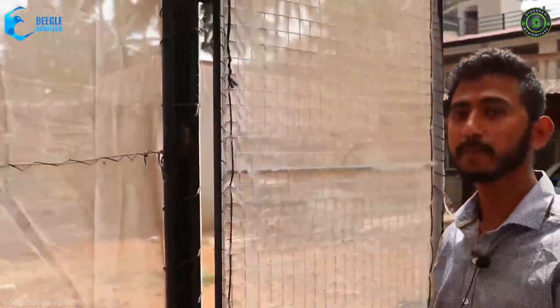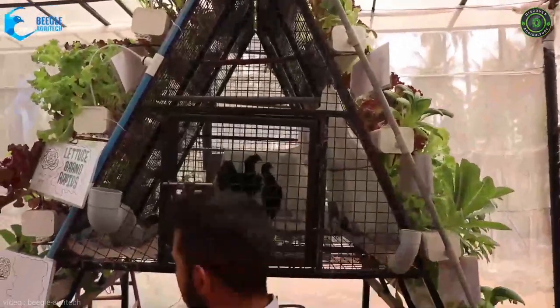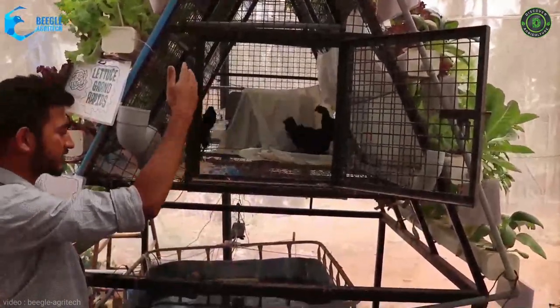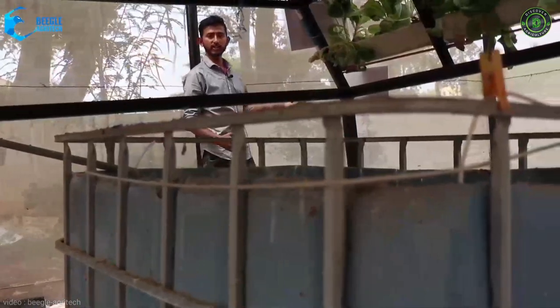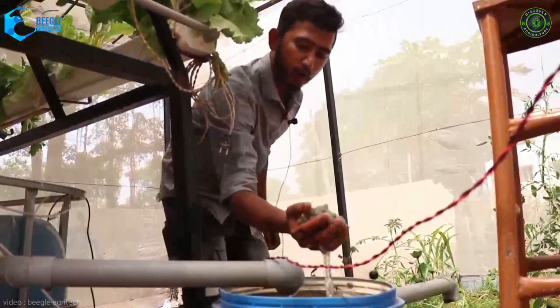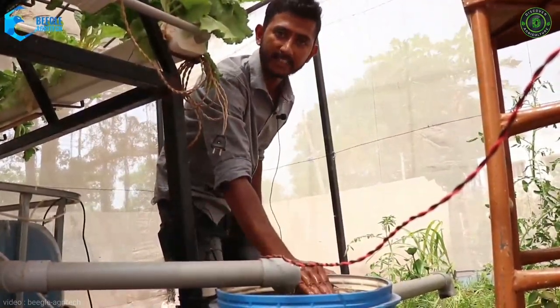In this system, the poultry, fish and plants have been symbiotically integrated on a rice structure to complement each other's growth. The Kadaknath hens are placed on top of the pyramid structure, which leaves their excreta and ammonia straight into the fish tank, which helps in producing feed for the fish. The ammonia and solid waste released by the fish will then be sent to the biofilter, where with the help of bio balls, it undergoes the nitrification process and gets converted into plant-available nitrates.